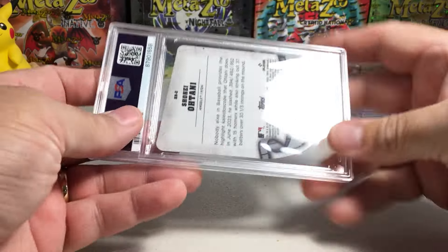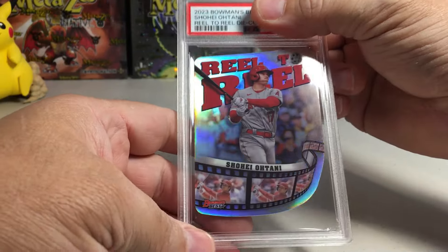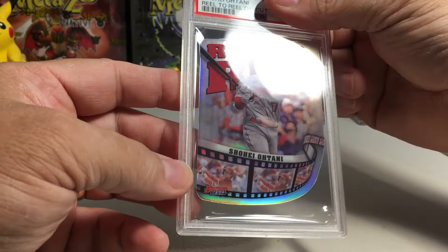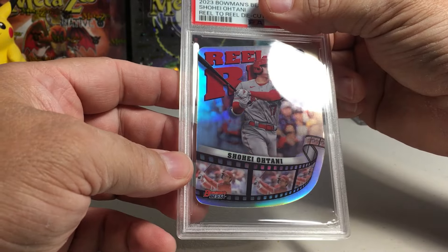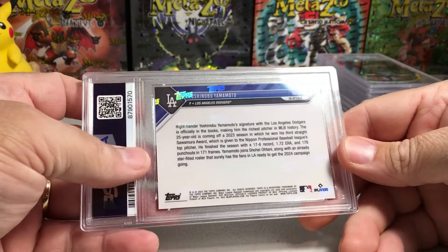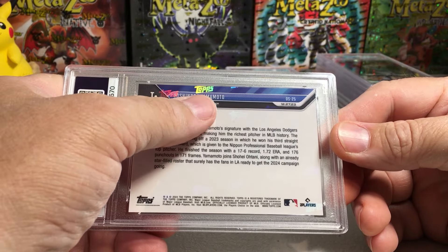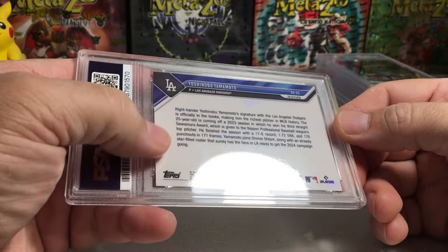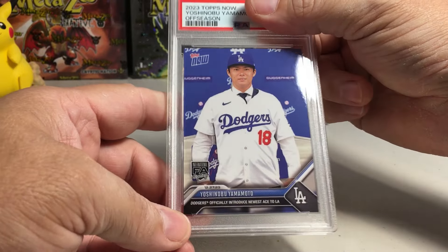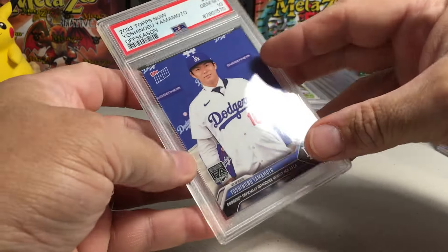We got Shohei die-cut reel-to-reel — there he is, the great Shohei Ohtani. This is from Bowman's Best. I think that's a 10 — yep, Gem Mint 10! Next, a Topps Now card. Topps Now cards are really high quality and usually grade very well. We got Yoshinobu Yamamoto — there's the back, looks good. It's his free agent signing with the Dodgers card. Looks like a 10 — yep, Gem Mint 10 on the Yamamoto!